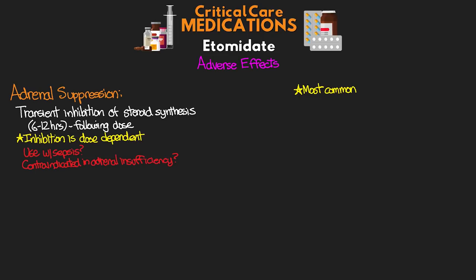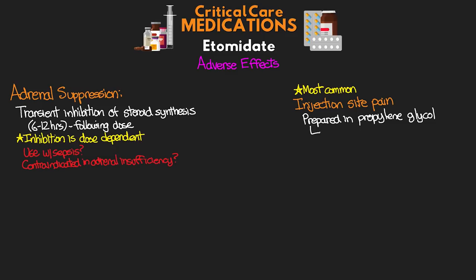Probably the most common adverse effect of this medication is something pretty simple: injection site pain. Because Etomidate must be prepared in a propylene glycol mixture, it can often cause pain at the injection site, especially when we're injecting it into smaller peripheral veins. We can reduce this by either infusing it into larger veins, as well as with the use of lidocaine.